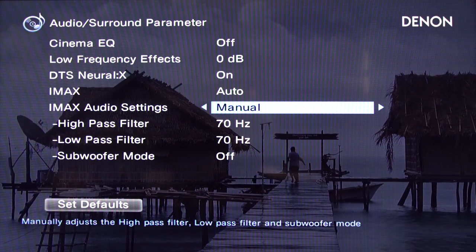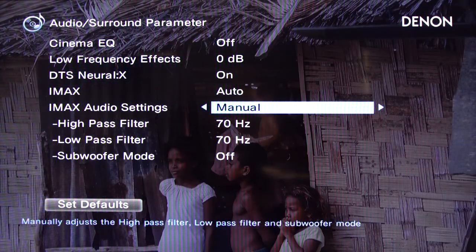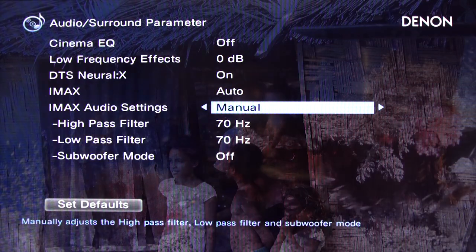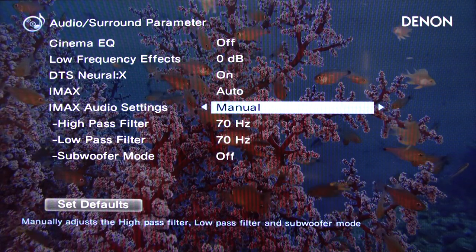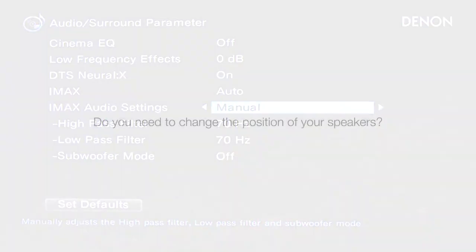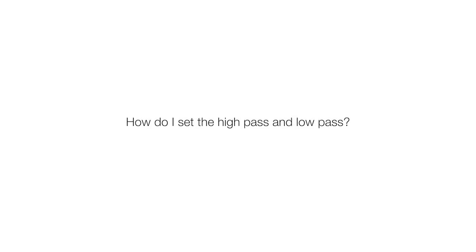The receiver will also make changes to surround volume levels to give you the intended experience. The second you hit stop and put a regular disc back in, it defaults back to your regular Audyssey setup settings. Do you need to change the position of your speakers? No — set up your system normally: 5.1.4, 7.1.4, however you normally configure it. Whenever the receiver senses the IMAX signal, it makes the required adjustments automatically. Leave the high-pass and low-pass in Auto unless you know what you're doing — on Auto it sounds spectacular, and no one during demos has ever complained about the base management.